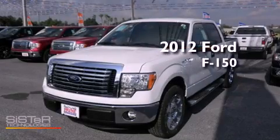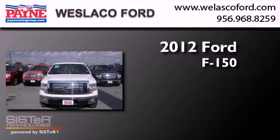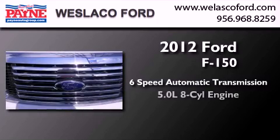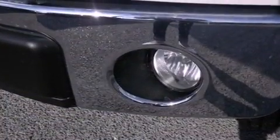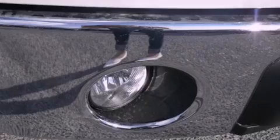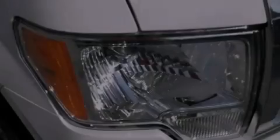This is a brand new 2012 Ford F-150. This truck has a 6-speed automatic transmission and a 5.0-liter V8. Its top features and packages include the convenience package, traction control and stability control systems, and a tire pressure monitoring system.